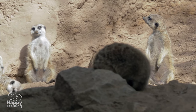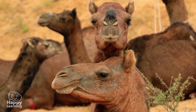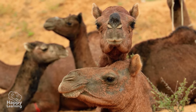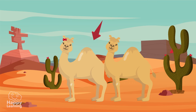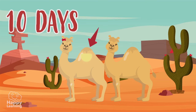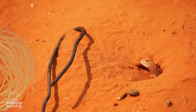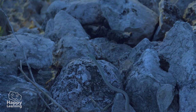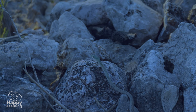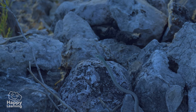The animals that live in the desert are also very interesting. Look at these camels — their humps are full of fat, like a reservoir of moisture, and so they can go for up to 10 days without drinking. Other animals, like this lizard or this snake, prefer to hide during the day and come out at night to hunt.